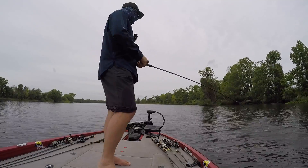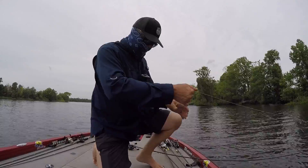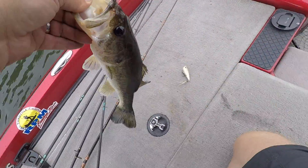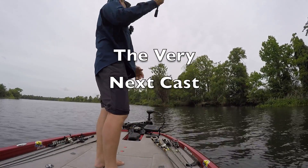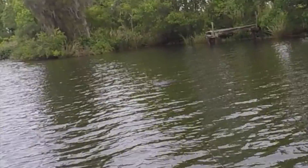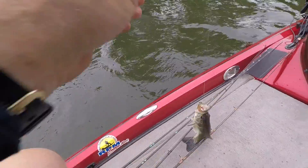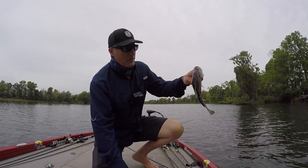That was a big splash — I think it's a nice fish. Nothing like topwater, is it — nothing like it. He wanted that. That's a Don Iovano Splash-It, like a popper — I got old red hooks on this thing. Man, I should have switched over to this sooner. Yeah, they're small but they're fine.